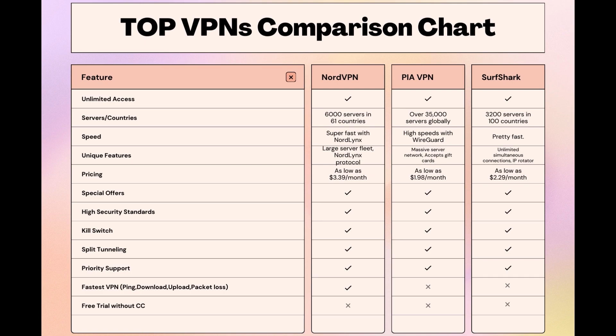As you consider these options, remember that using our link for any VPN not only secures you a fantastic deal but also supports our channel, enabling us to deliver more content like this. Stay informed, ensure your online presence in Indonesia is protected, and may your internet experiences be smooth and secure. This concludes our video on the top VPN choices for Indonesia. Have a great day!